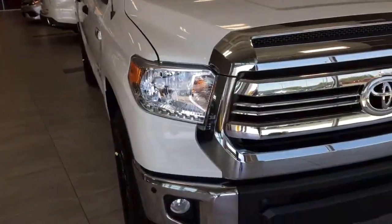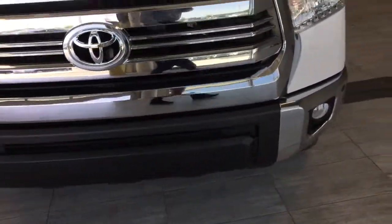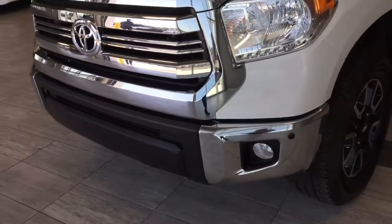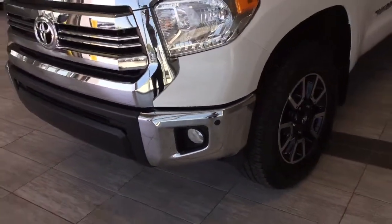On the front, we do have daytime LED running lights and fog lights. You'll also notice that we do have some sensors that are part of the parking sonar.